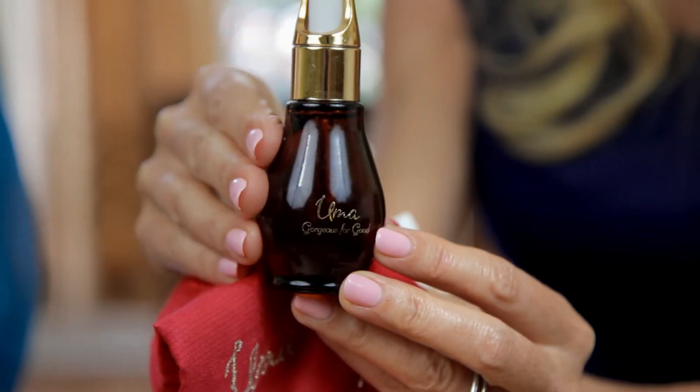That is the most effective way I've now learned to use any wellness oil, and especially this beautiful UMA Gorgeous for Good Wellness Oil. Thank you so much, Shrunkler. Thank you, Sophie.